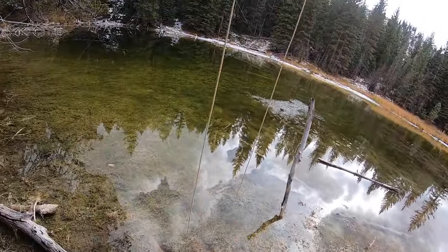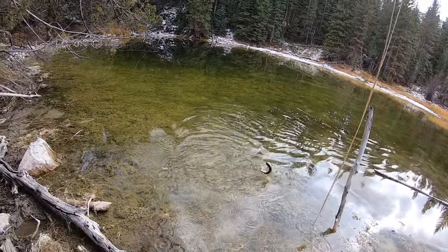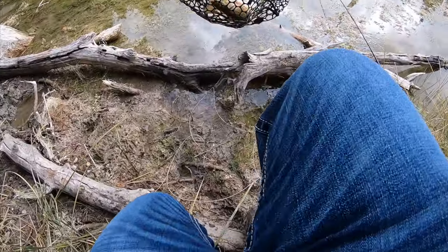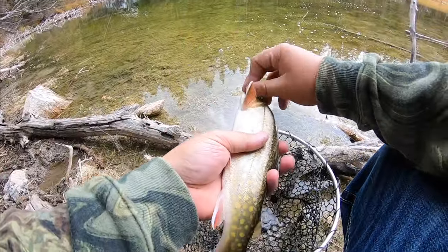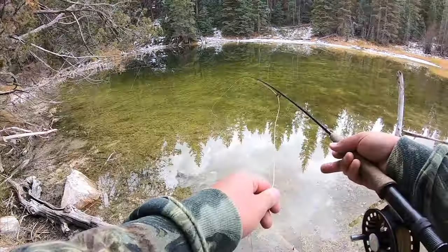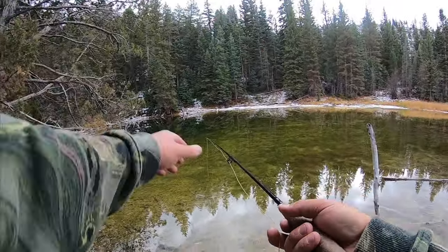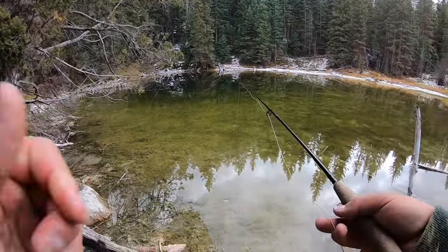Got him again. I threw it over to him and actually scared him at first, but he saw what it was and tried to eat it. It's definitely not fast action out here, but we're getting consistent bites — catching one every 15 minutes or so. Another nice brookie. Aside from the fishing being good, it is just a beautiful little afternoon. It's a quiet day, no wind, some snow on the hillside, just super peaceful out here. The fish are biting — this is just an awesome time to get out before winter.